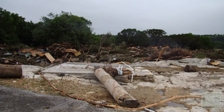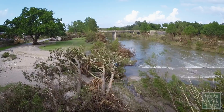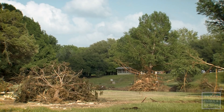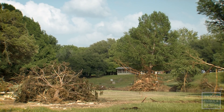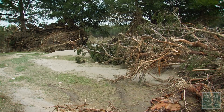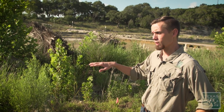Historic flooding on the Blanco River claimed 13 lives, destroyed hundreds of homes, and ravaged the land along the river. The flood of 2015 caused massive devastation to the Blanco River landscape. There was a loss of a lot of vegetation, a lot of trees, a lot of soil scour. What we see here is an ecosystem in recovery.